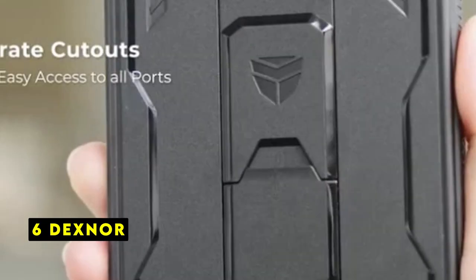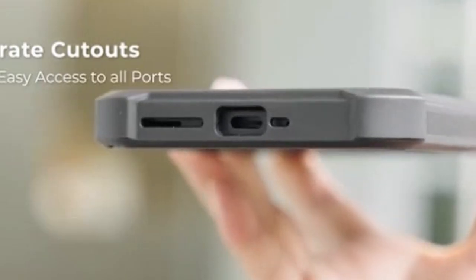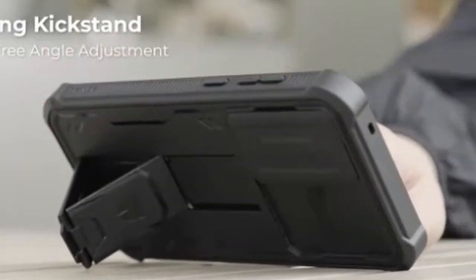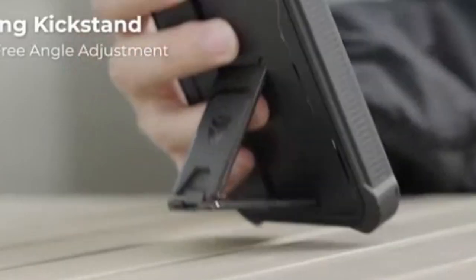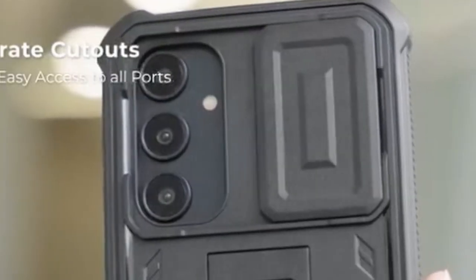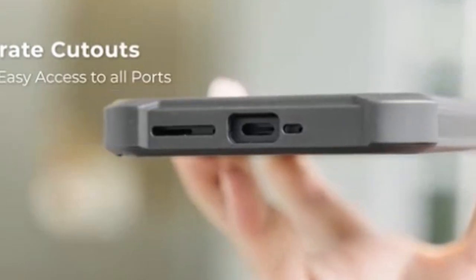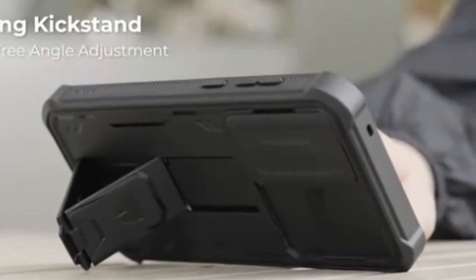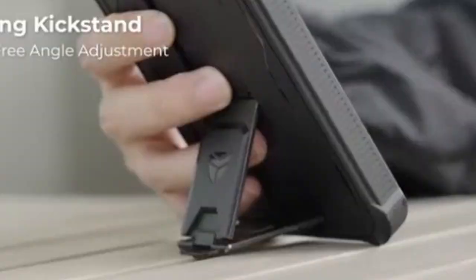At number 6 is Dexner. The Dexner case is a formidable protector for your Galaxy S24 Ultra. Its military-grade protection and dust-proof slide camera cover make it an ideal companion for outdoor enthusiasts. The case offers excellent grip, thanks to the built-in kickstand, ensuring your phone stays secure even with one hand. While maintaining full access to ports and buttons, it doesn't compromise on wireless charging capabilities. The included screen protector is a nice touch, though users have the flexibility to use their preferred option. However, it's essential to verify compatibility before purchase. Overall, the Dexner case provides robust protection without sacrificing functionality, making it a solid choice for those seeking peace of mind.